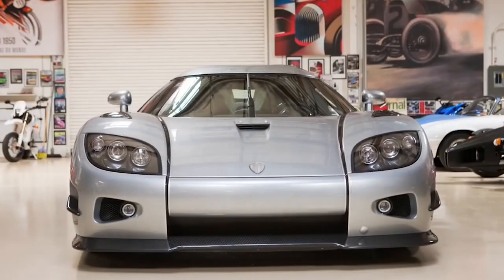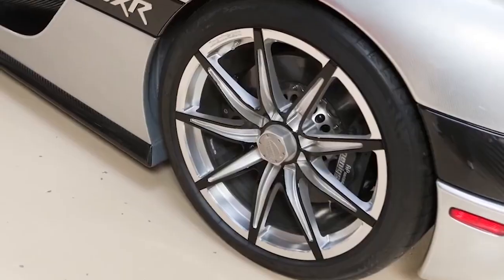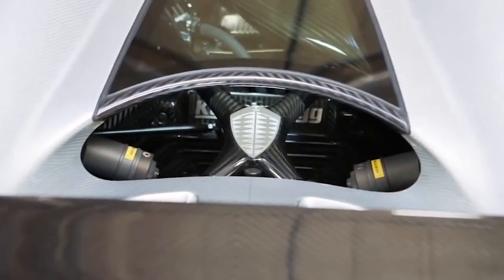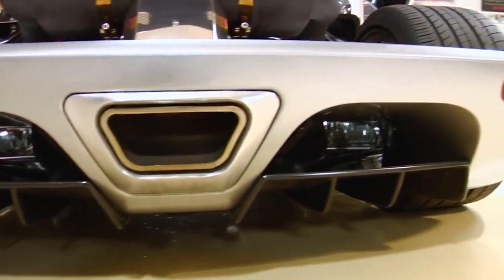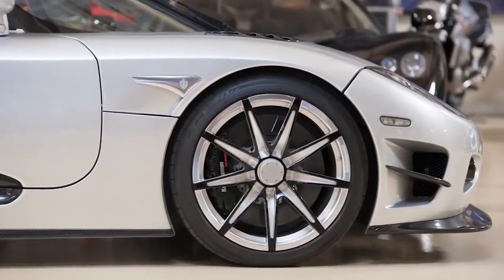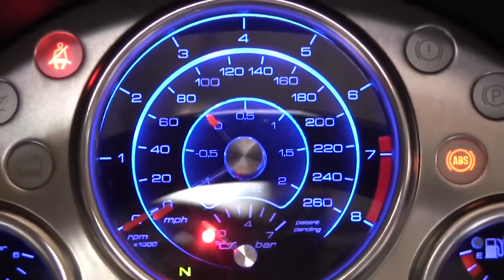Koenigsegg CCXR Trevita. Trevita is a Swedish acronym that means 'Three Whites' in English. The Koenigsegg Visible Carbon Fiber Bodywork is famous for its distinctiveness and perfection all over the world. Prior to the Trevita, vehicle manufacturers only had access to standard black carbon fibers. For the Trevita program, Koenigsegg created a unique coated fiber solution that converted the fibers from black to a gleaming, silvery white — it gleams as if millions of tiny white diamonds are embedded within the visible carbon fiber bodywork.